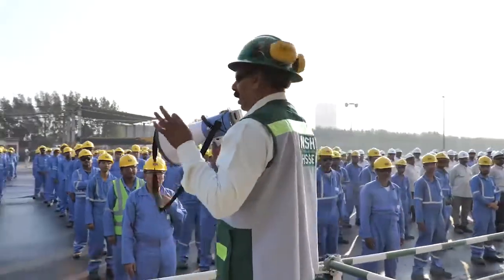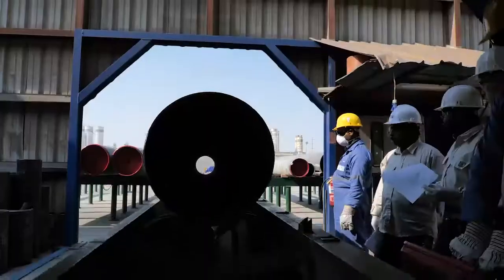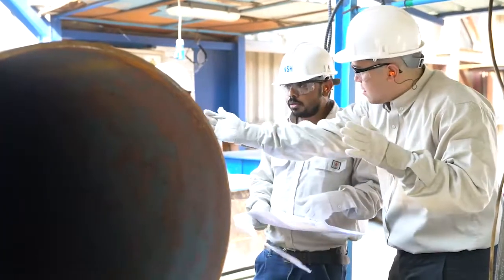Since inception in 2005, the NSH Fabrication Division caters to the needs of the region in the following capabilities: piping prefabrication and manufacturing of pressure vessels, piping systems for the power plant and related oil and gas industries.